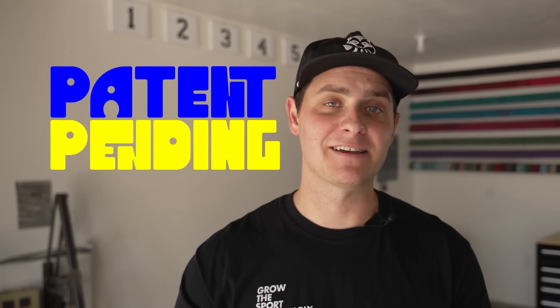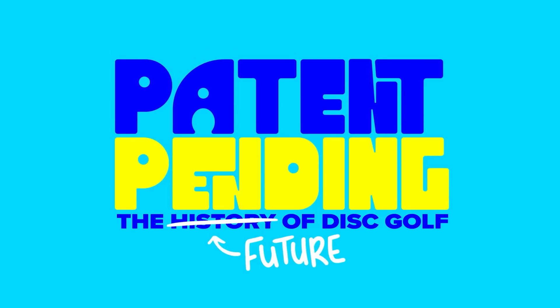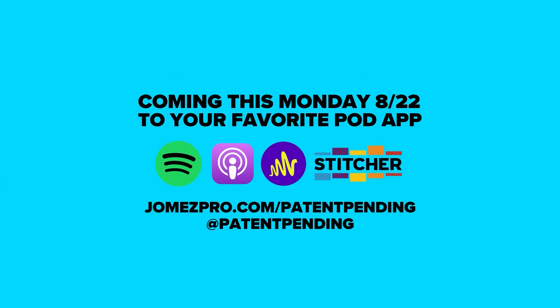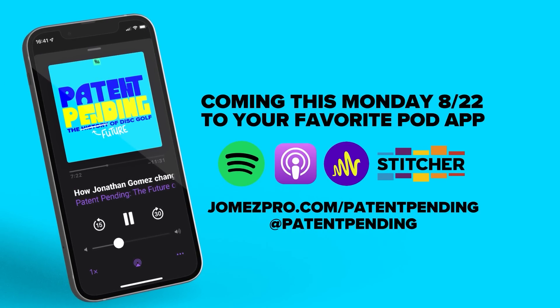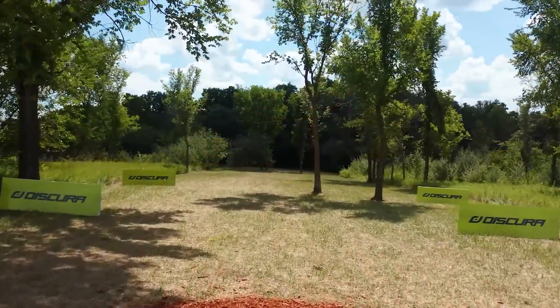Hi, my name is Jesse from Trash Panda. Over the past few months we've been working with JomezPro on a new podcast called Patent Pending, where it's my job to discover the untold stories of innovation in disc golf — like how are a couple of friends in Denmark changing the way we think about disc design, or why did Jonathan Gomez almost quit disc golf altogether? Join us as we explore the unheard stories in disc golf and interview the change makers we don't even know exist yet.